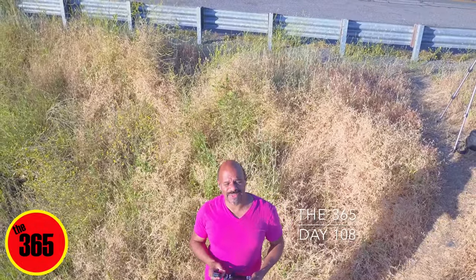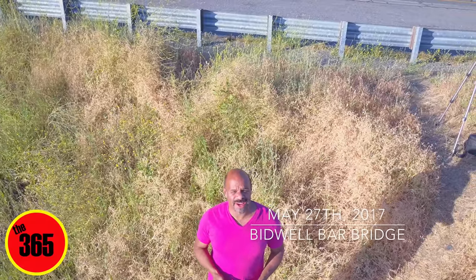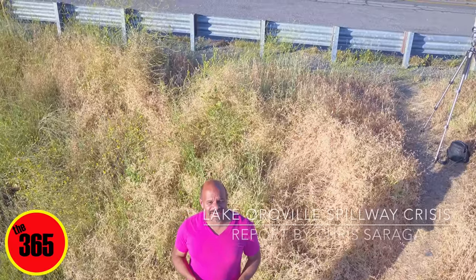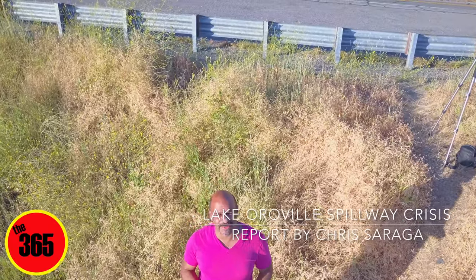Good evening, everyone. This is Chris from The365. I am out here at beautiful Lake Oroville, right near Bidwell Marina and the Bidwell Bridge. I would like to show you guys what it looks like. So here we go.